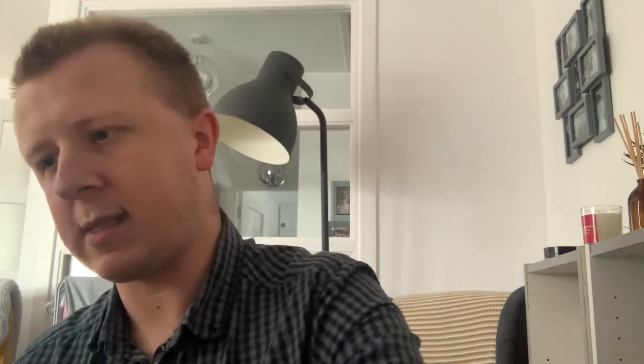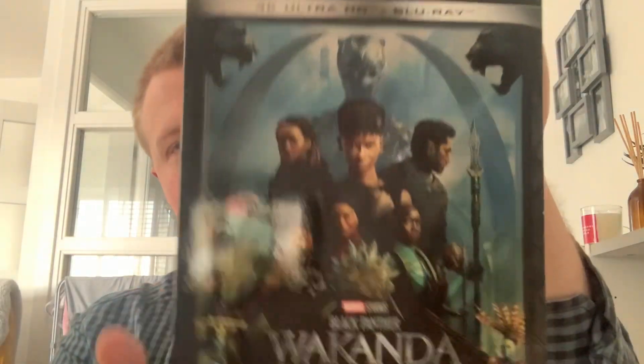And then we have Namor on the Blu-ray disc, which is absolutely amazing. I really like the discs. That's it — there are no extra slipcovers or any leaflets inside, and that's mostly it.